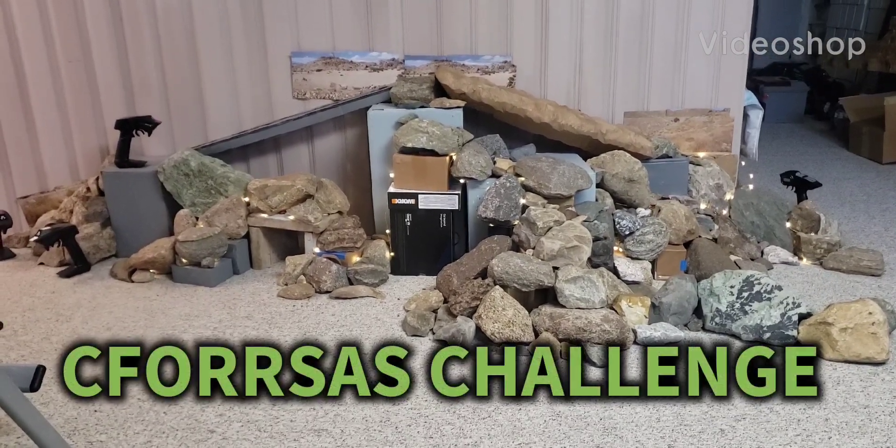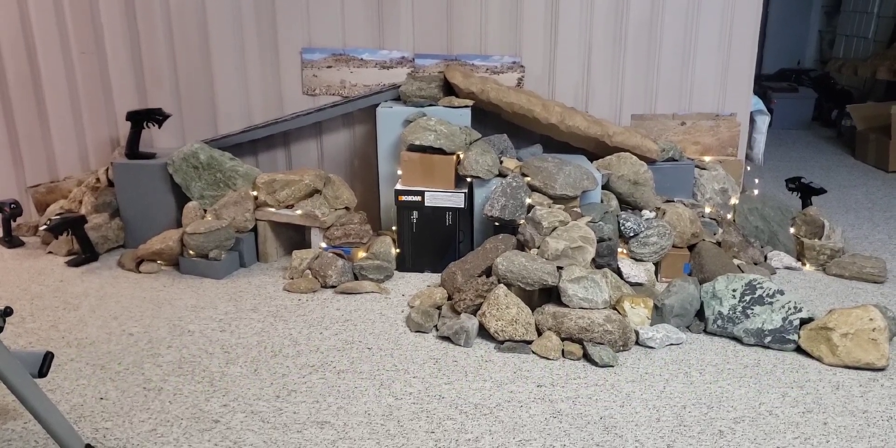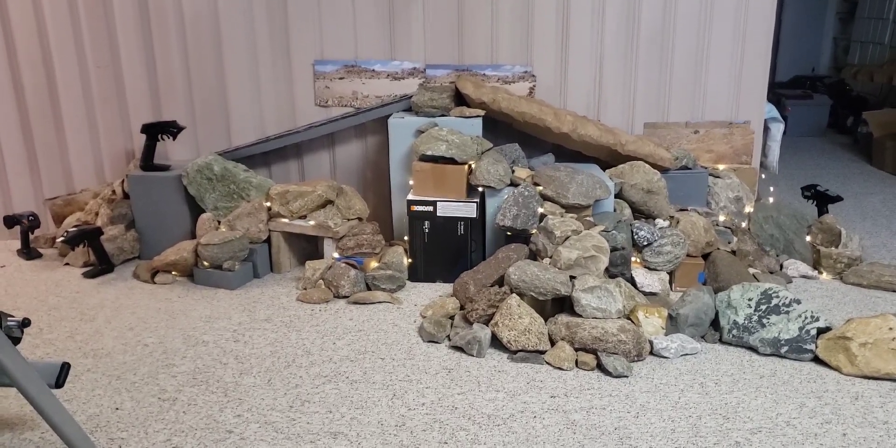Welcome back to the Center for Off-Road Research, Shenanigans, and Science. This course has been reconfigured recently, and I'm thinking about another winter hill climb challenge.